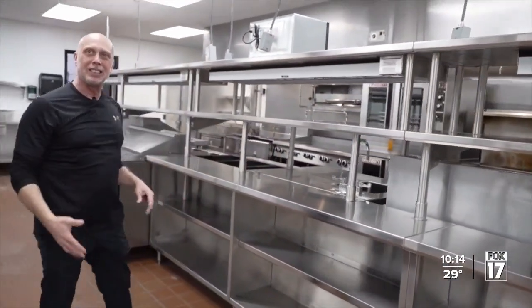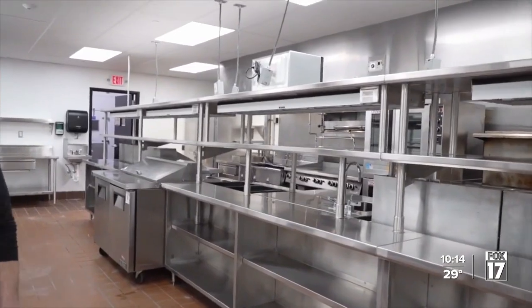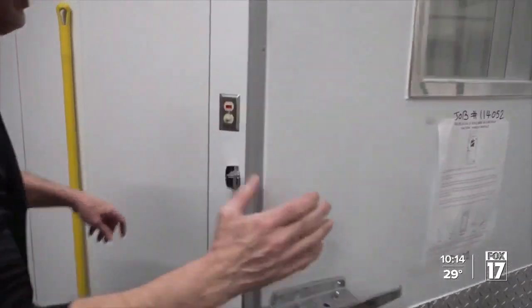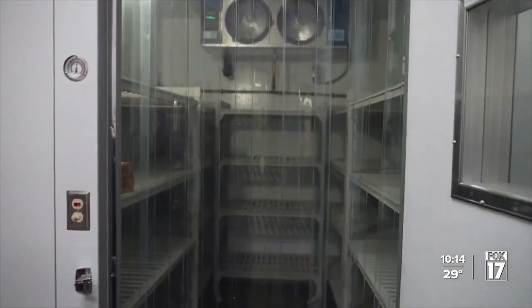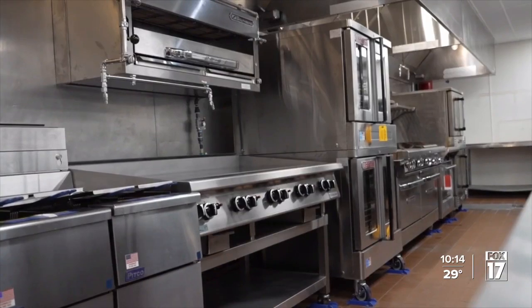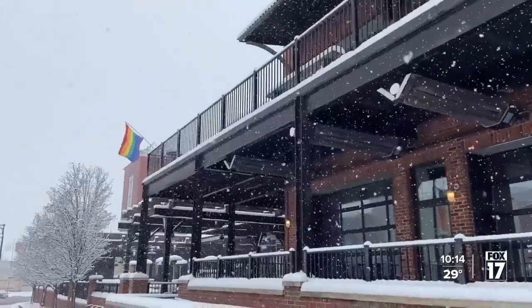Before he got this culinary workspace, this Michigander was in the army. They talked him into being a cook — he was actually trying to be an MP, but they were low on cooks, so he said okay and tried it. That simple twist opened the door to his passion for cooking.